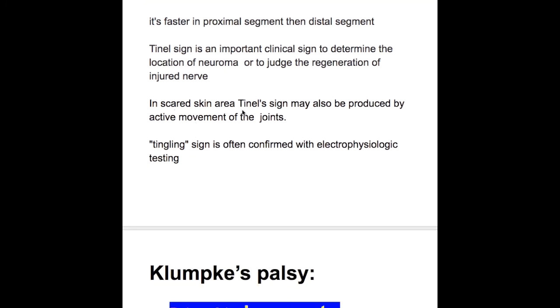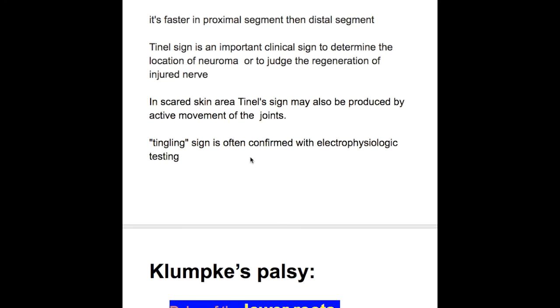In scarred skin areas, tunnel sign may also be produced by active movement of the joints. Tingling sign is often confirmed with electrophysiological testing.